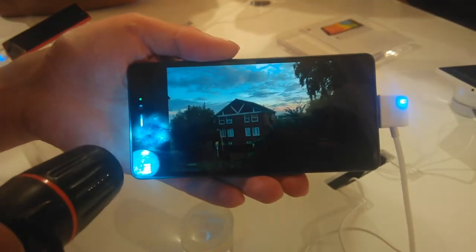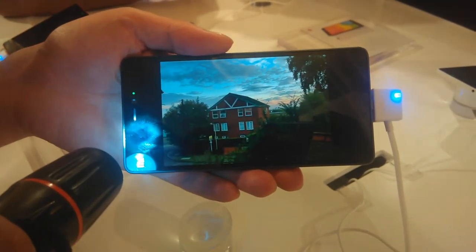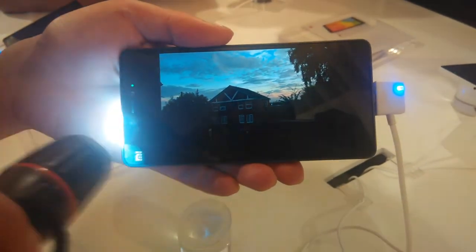One of the best and most amazing features was the sunlight display. Here's a demo of the sunlight display.